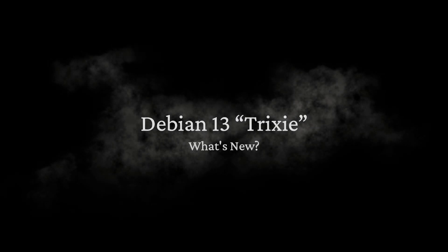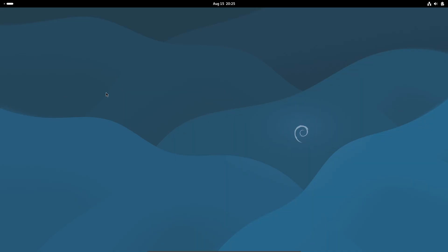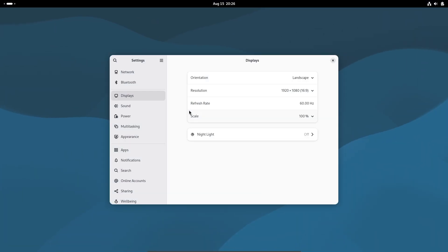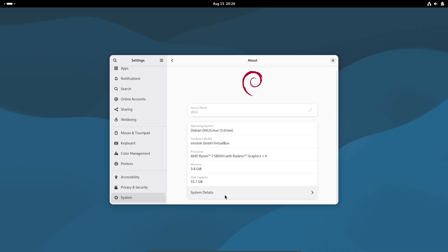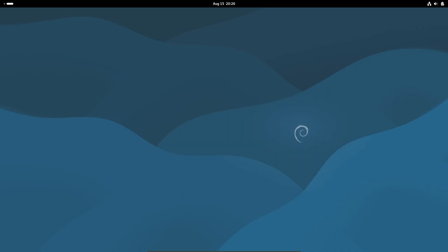Debian fans, it's here. Debian 13, codename Trixie, has officially landed, released on August 9th, 2025. This new version brings a fresh set of features, big upgrades, and some pretty major changes you'll want to know before you hit that update button. Let's break down the biggest changes in Debian 13 Trixie.